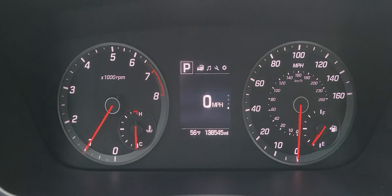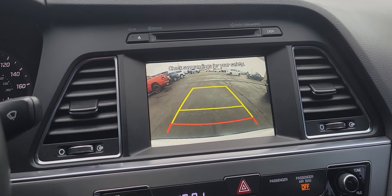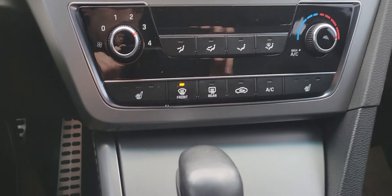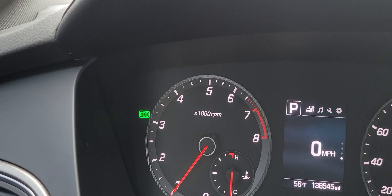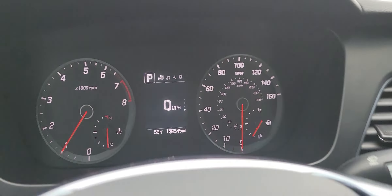No dash lights, 138,545 on the clock. It does have the reverse camera. Radio, heated seats, and climate control. It also has drive mode — so eco, sport, and then just your normal mode.